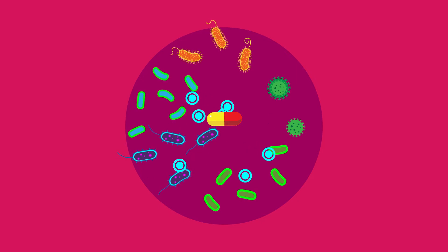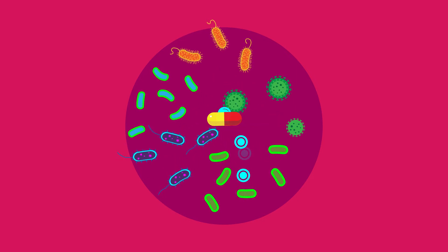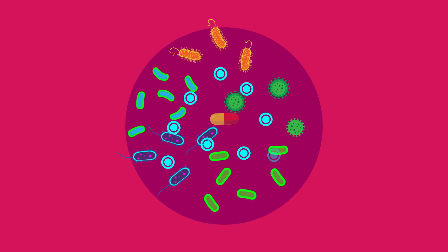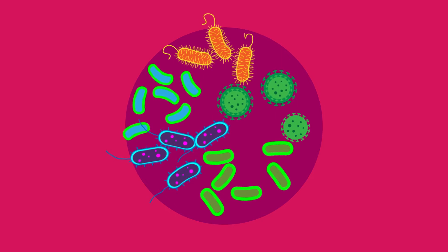This evolution of resistance is mediated by the rapid occurrence of mutations that block or strengthen the defenses of bacteria against the antibiotics, favoring the development of superbugs.